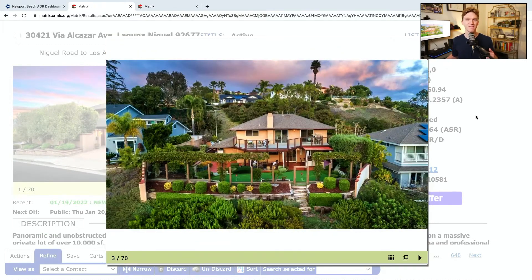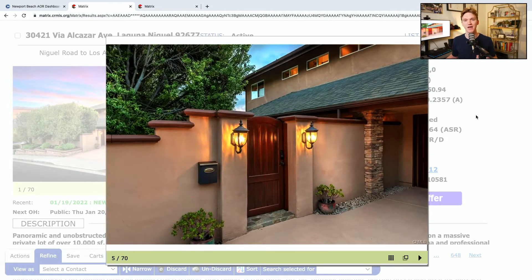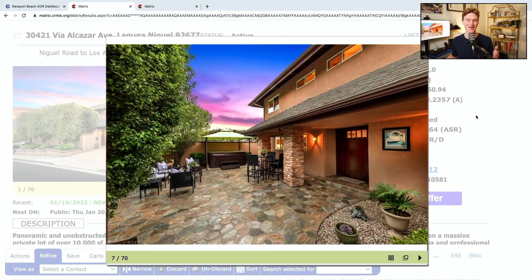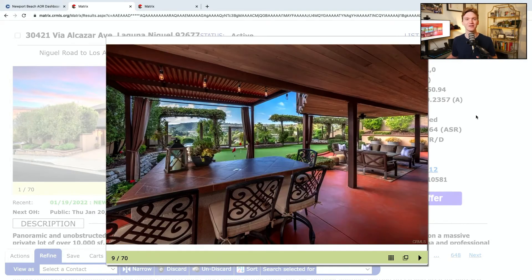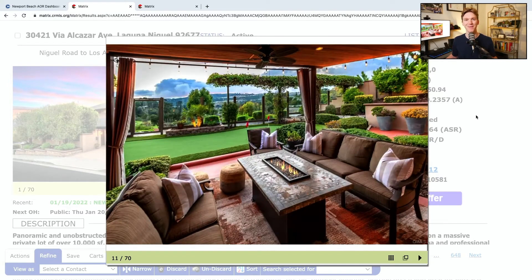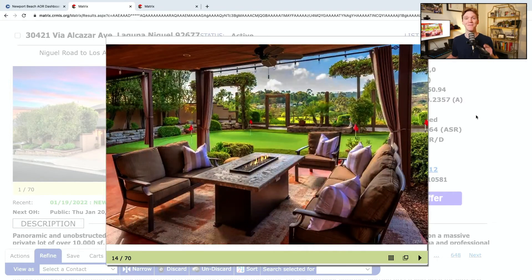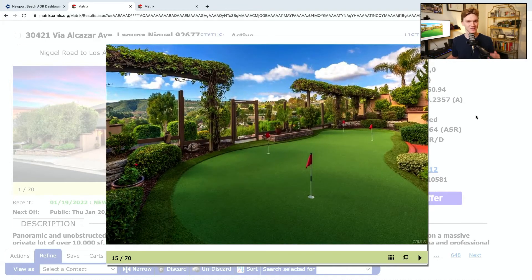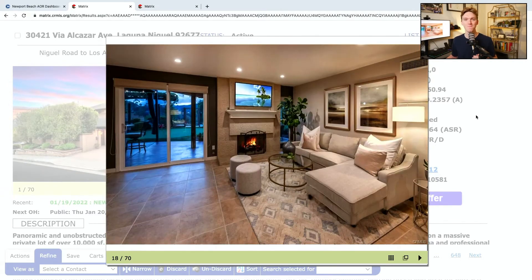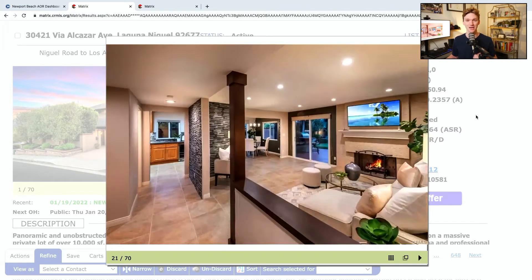Up next, we are at 30421 Via Alcazar Avenue in Laguna Niguel. This is a three-bed, two-and-a-half-bath home. If you're wondering why I put it on here, look at the backyard — it's got a putting green. I love that. It's got 1,863 square feet of interior space with a two-car garage. It was built back in 1964 — I guarantee you that putting green is not from back then. It is a single-family residence, brand new to the market, with a list price of $1,399,000 and a $0 HOA fee in the Sea Country area.